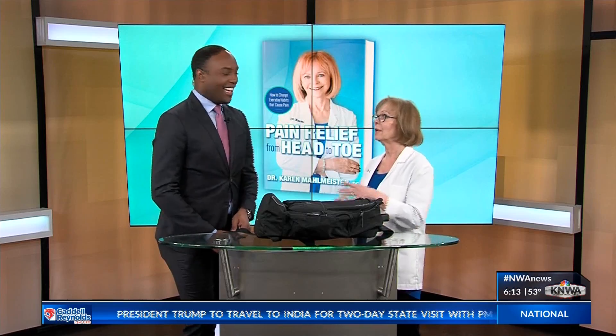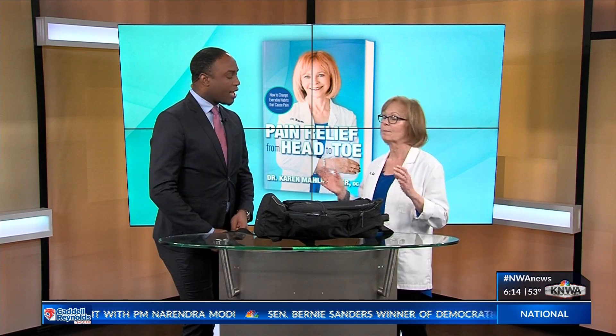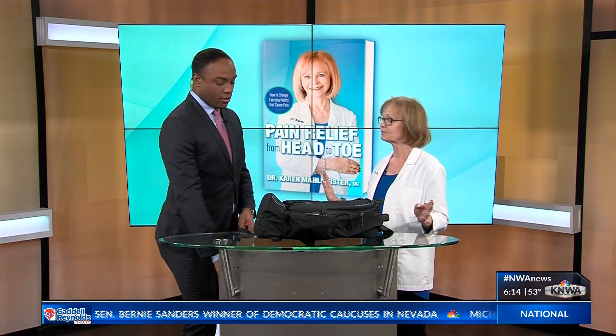The second mistake to avoid is putting a backpack on one shoulder. That's how the cool kids do it, but in a few years they're going to be painful kids. One shoulder would go higher than the other and basically ruin their posture. It's terrible.